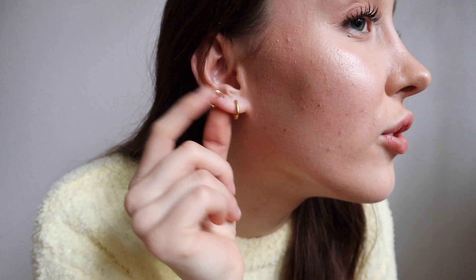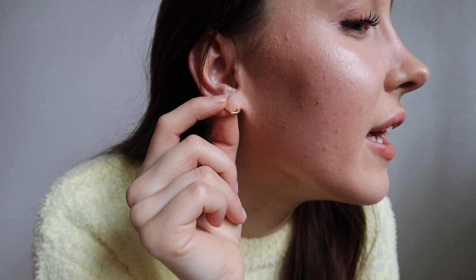Moving on to the bling bling — if you watch my videos you know I wear only gold jewelry. Since I can't really afford pure gold, I wear sterling silver gold-plated pieces. I got these two earrings: one is a sort of irregular hoop shape, and the other is a very simple classic hoop.